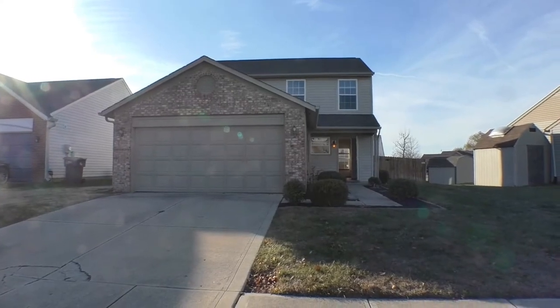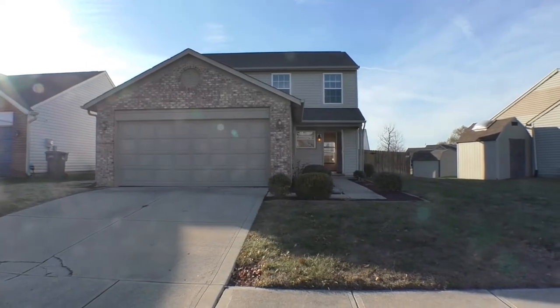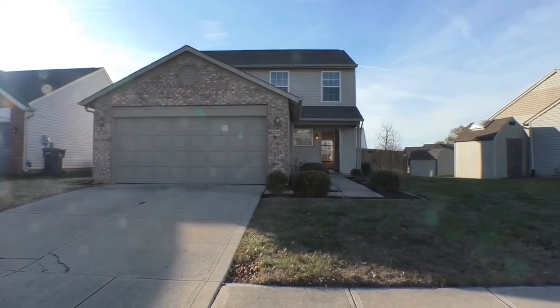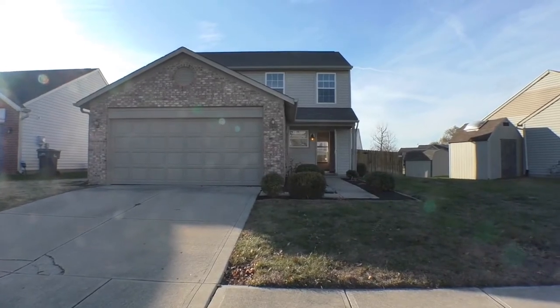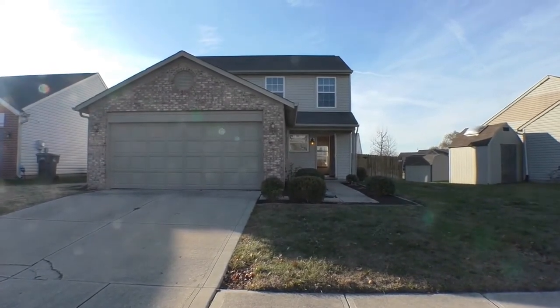This is Diane Hayes with ES Property Management. We're standing in front of 4322 Strawflower Drive in Indianapolis, Indiana. It's a gorgeous mid-December afternoon, 2020.